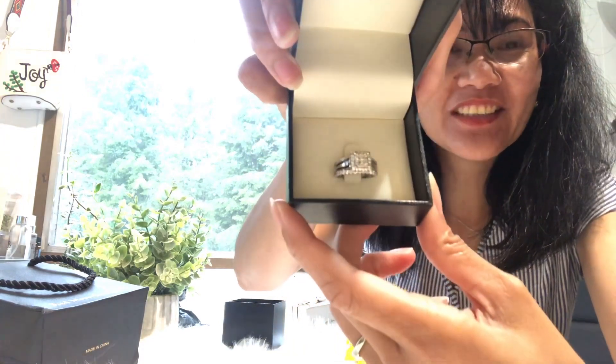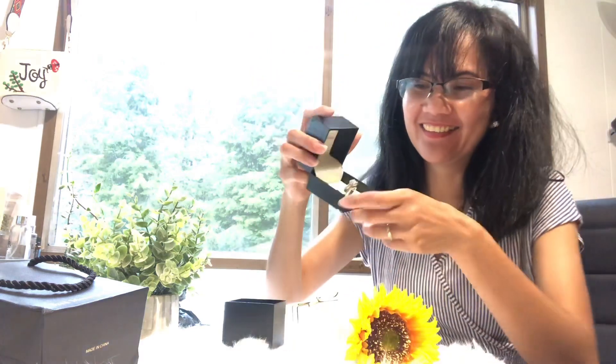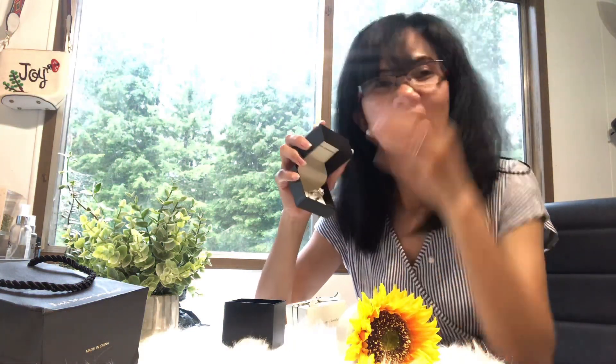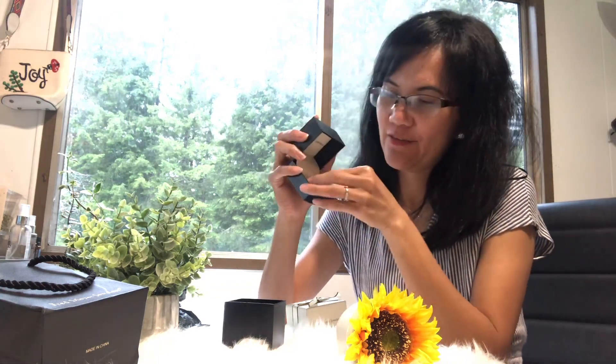Oh my gosh, it's a ring! Oh my gosh, look guys — that's a very beautiful ring! Oh my gosh. I've been wanting to have another ring, and we've been married for 13 years. Look, it's so pretty — there's a bigger diamond!